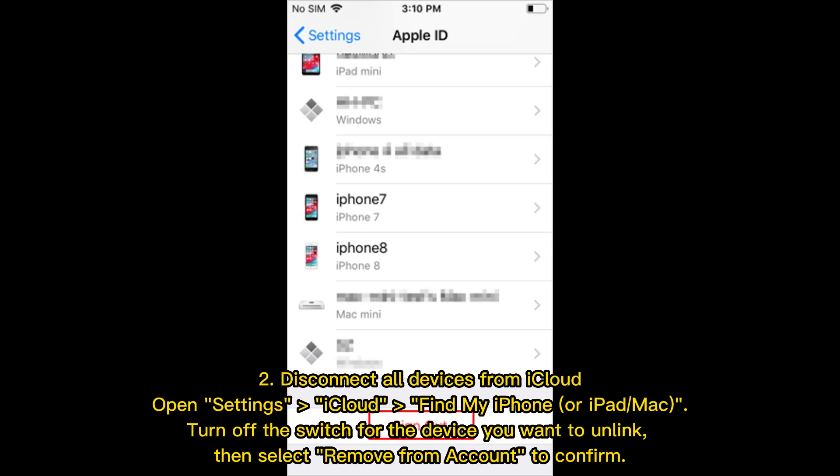Disconnect all devices from iCloud. Open Settings, iCloud, Find My iPhone or iPad Mac. Turn off the switch for the device you want to unlink, then select Remove from Account to confirm.